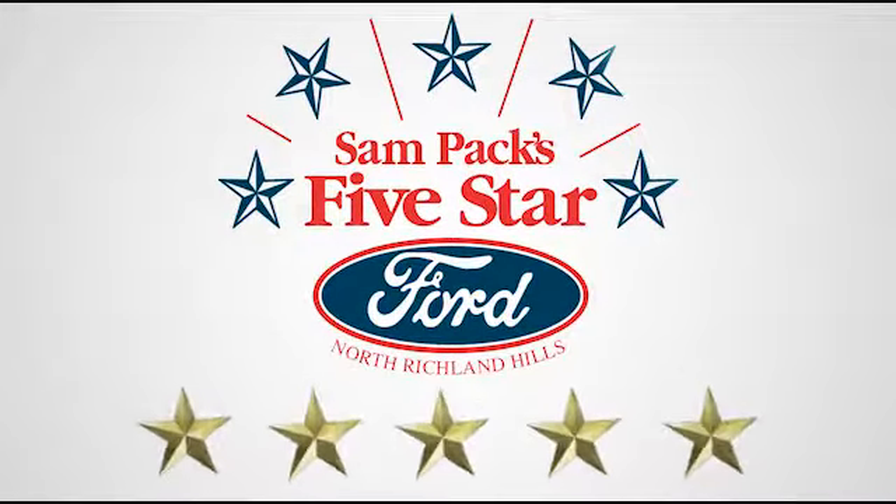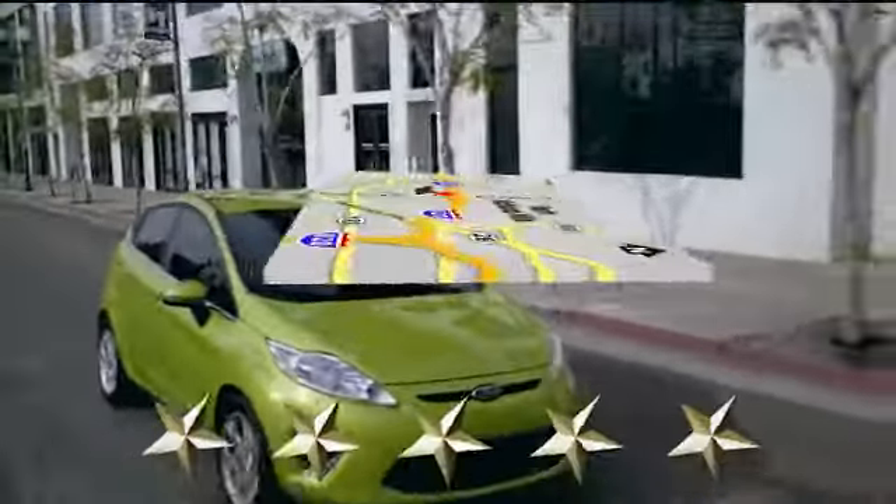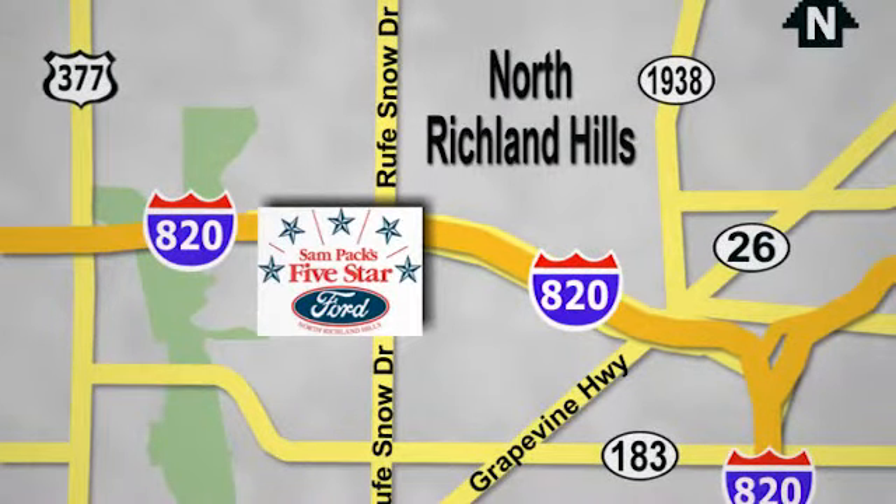At Sam Pax 5 Star Ford, every vehicle we sell is thoroughly inspected before you buy. Come see us today. We're conveniently located on the Northeast Loop 820 at Roof Snow Drive in North Richland Hills.